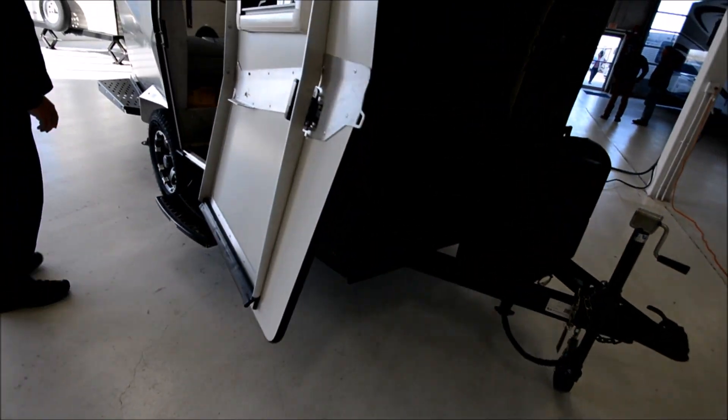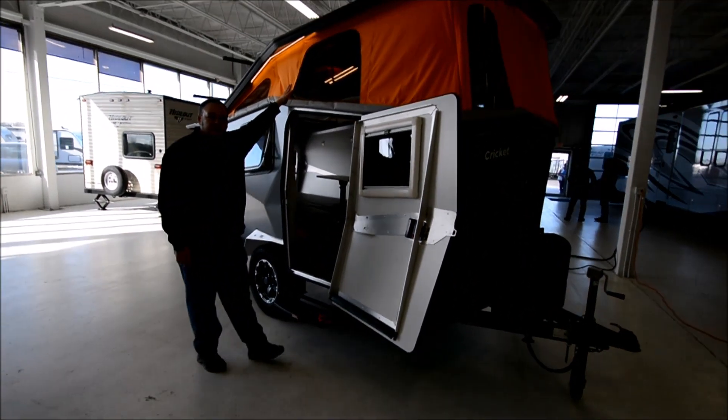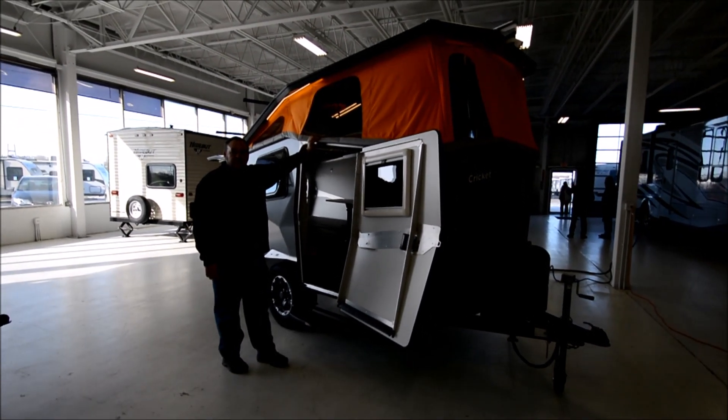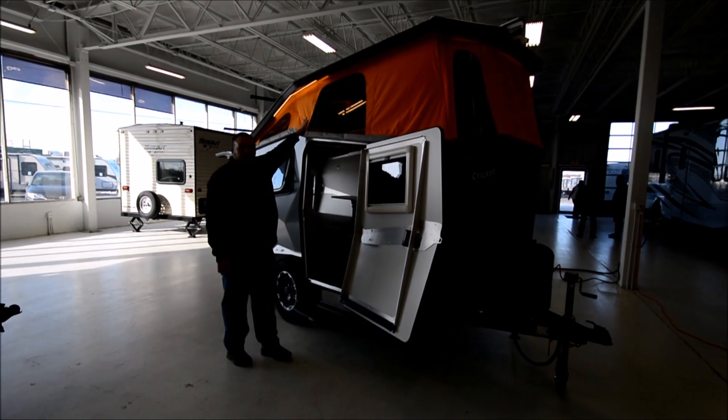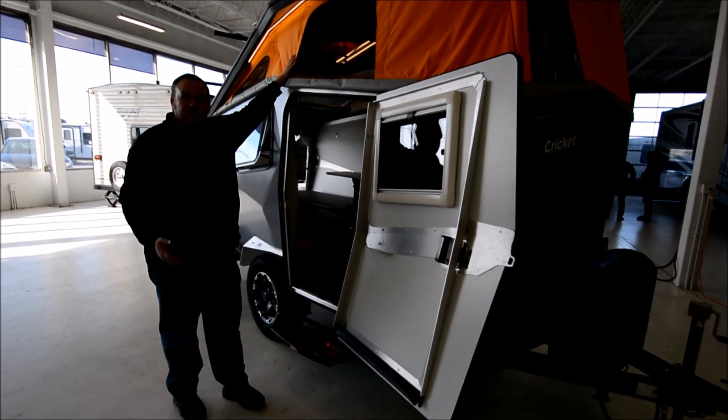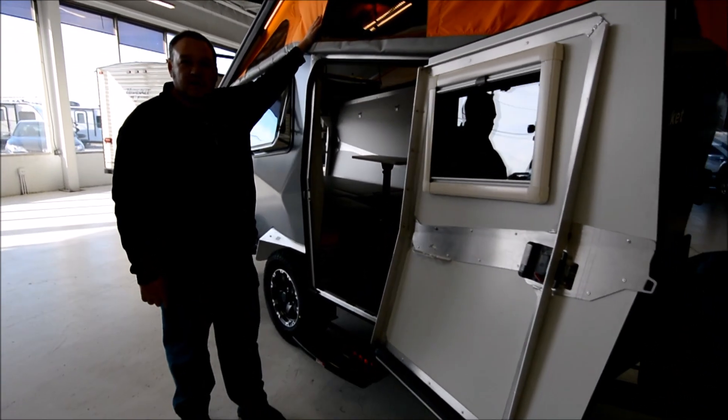Another nice feature is this tent material — it's waterproof and fire retardant, held on by very heavy-duty Velcro. If it starts to get dirty or mildewy on you, you just take it off, throw it in the washing machine, and get it cleaned up. It takes about 15-20 minutes to put back on.